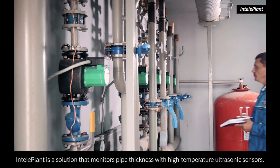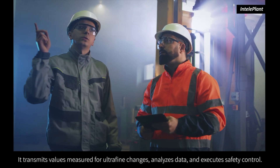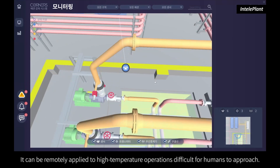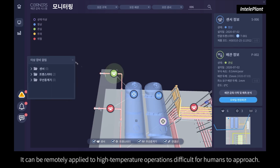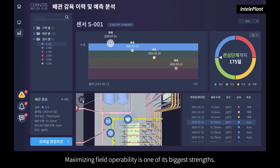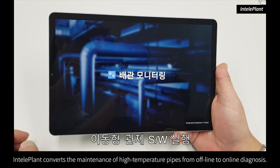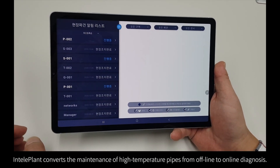IntelliPlant is a solution that monitors pipe thickness with high temperature ultrasonic sensors. It transmits values measured for ultrafine changes, analyzes data, and executes safety control. It can be remotely applied to high temperature operations difficult for humans to approach, maximizing field operability as one of its biggest strengths. IntelliPlant converts the maintenance of high temperature pipes from offline to online diagnosis.